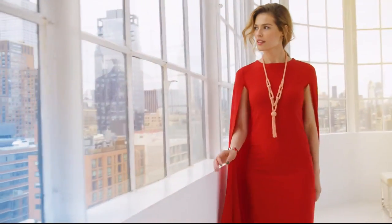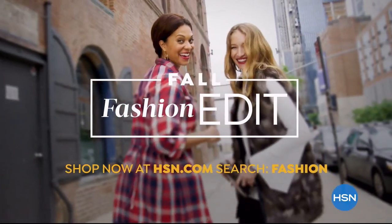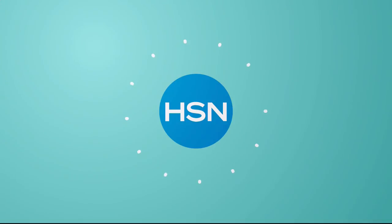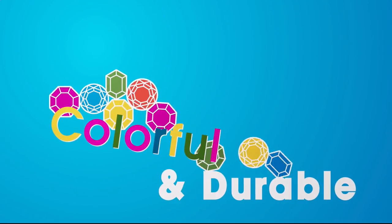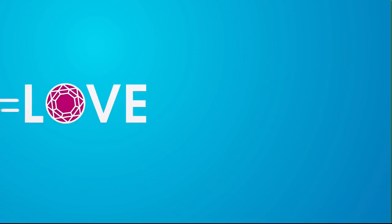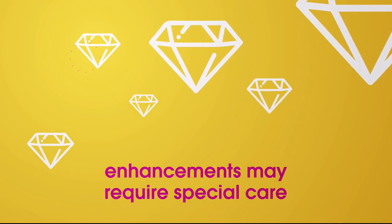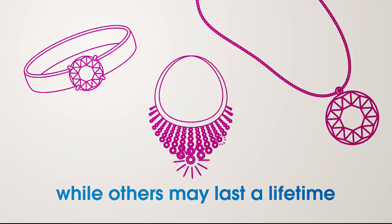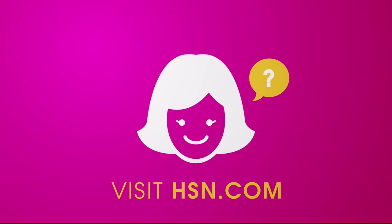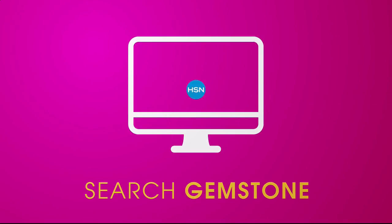We love our gemstones to be beautiful, colorful, and durable — that's why we give some of them a little more love. Enhancements may require special care and may not be permanent, while others may last a lifetime. For more information, visit HSN.com and search 'Gemstone' to see our Gemstone Enhancement Chart.